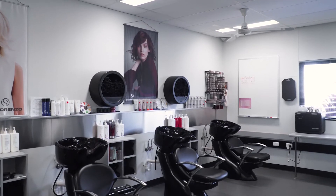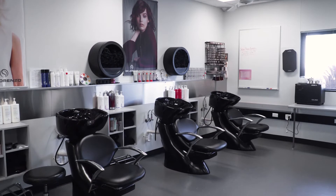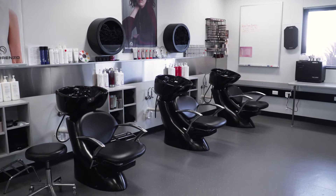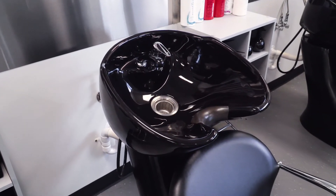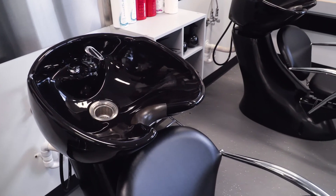The Certificate II in Salon Assistant is delivered here on site at West Tech Trade Training Centre by TAFE Queensland. The hairdressing industry can be highly competitive, so our qualifications are designed to meet industry needs and real-world experience and purpose-built facilities. Learn basic hairdressing tasks, communication techniques and product knowledge from our professional industry-experienced educators.